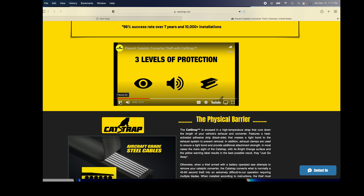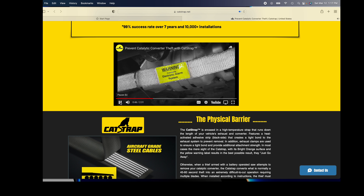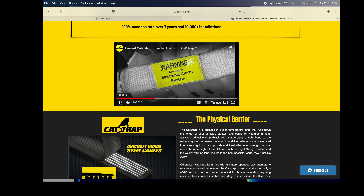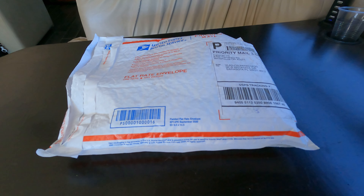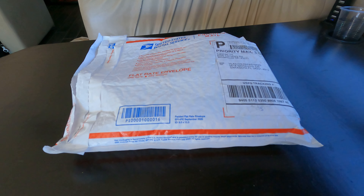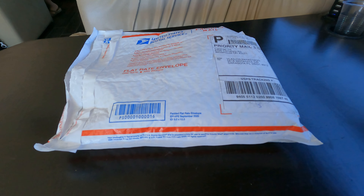The Cat Strap is a very visible, heat-resistant warning strap that runs down the length of your vehicle's exhaust. It makes theft impossible by providing three levels of protection. First, a visible warning — the sight alone of the Cat Strap and its bright yellow warning label attached to your vehicle's exhaust will deter the majority of thieves.